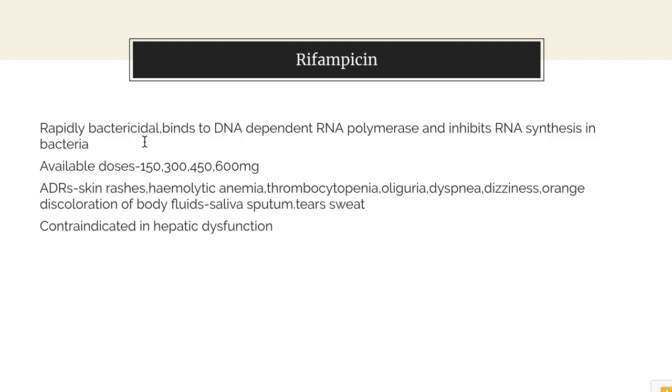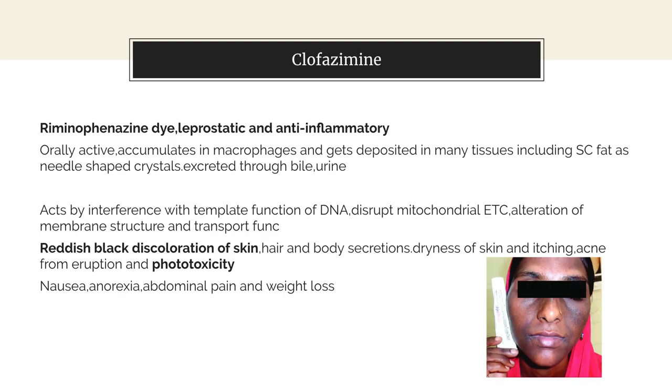Coming to clofazimine — it is a rhiminophenazine dye which is leprostatic and anti-inflammatory. It is orally active, accumulates in macrophages, and gets deposited in many tissues including subcutaneous fat as needle-shaped crystals. It is excreted through bile and urine.